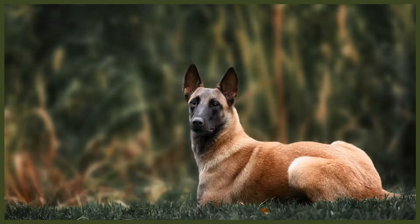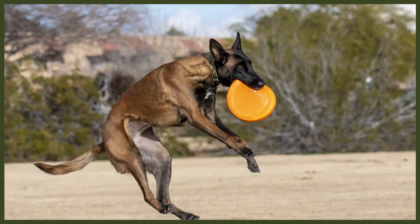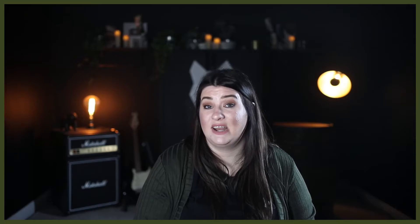The Belgian Malinois is a medium-sized Belgian shepherd often confused with the German shepherd. They're a short-haired fawn-colored dog with a black mask. Males grow to a height of 26 inches or 66 centimeters at the withers and weigh up to 75 pounds or 34 kilograms. Females are a little smaller with a maximum height of 24 inches or 61 centimeters and weighing up to 60 pounds or 27 kilograms. Their coats are short and straight with slightly longer hair around the neck forming a collar. They are a double-coated breed that generally sheds twice a year and need brushing at least twice a week.